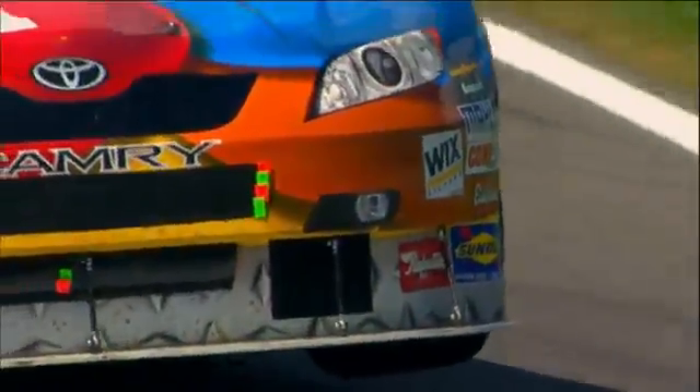If three tires have a lot of grip, does it matter what the fourth tire is doing? The roar of the engines, the squeal of the tires, and the race to victory lane — it all says NASCAR.